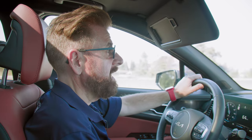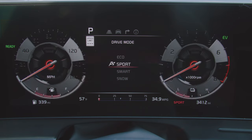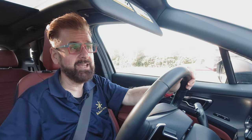It's dynamic with all the things it has to offer, including drive modes: Eco, Sport, Smart, and Snow. Often vehicles have not offered driving modes in this class, but now they're becoming accepted as standard equipment.